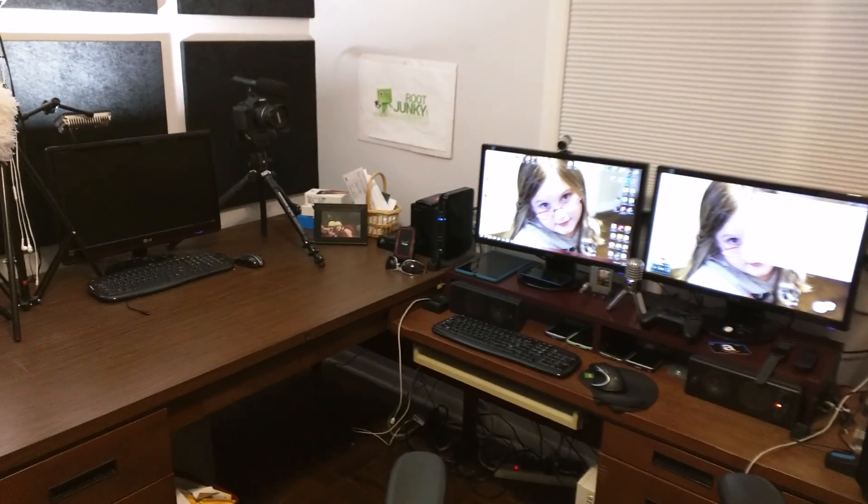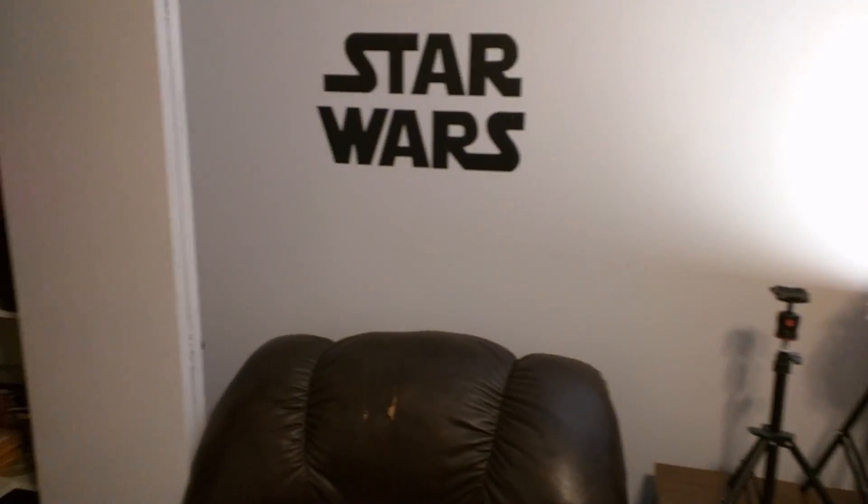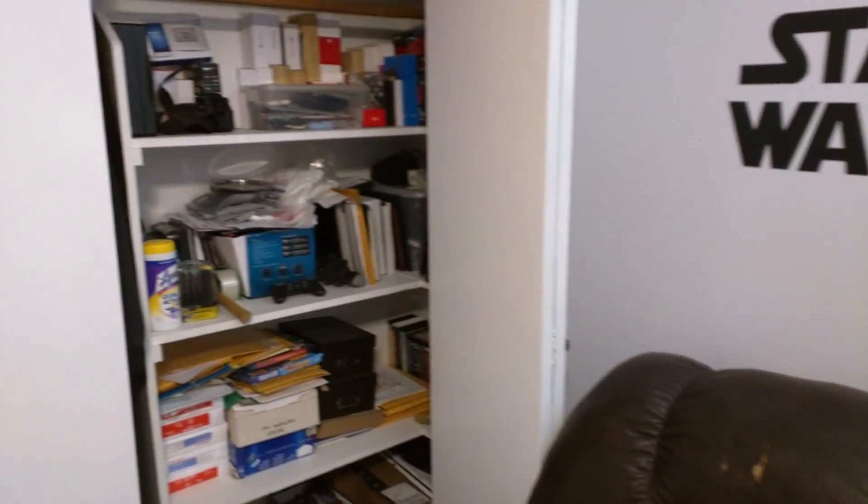Kind of the full shot. And I'll kind of do the full spin — and there's my nice Star Wars logo right there, because I love Star Wars, if you can't tell.